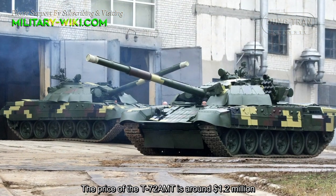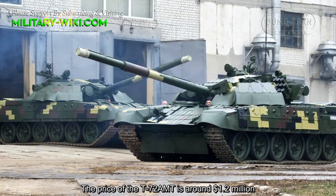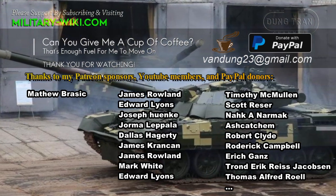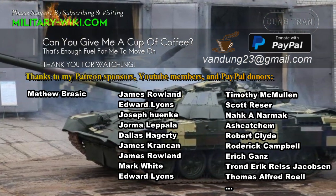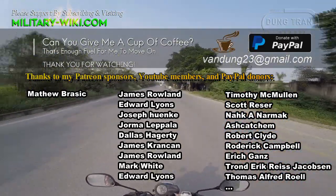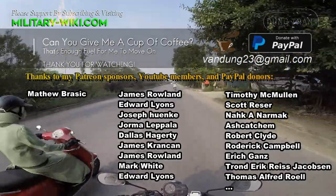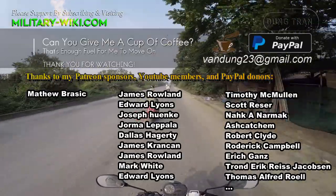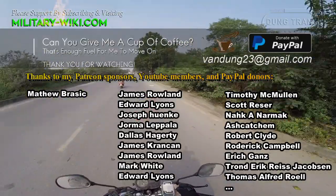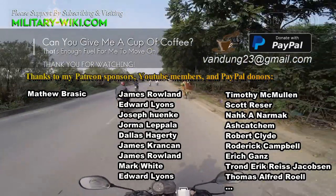The price of the T-72AMT is around $1.2 to $1.3 million.